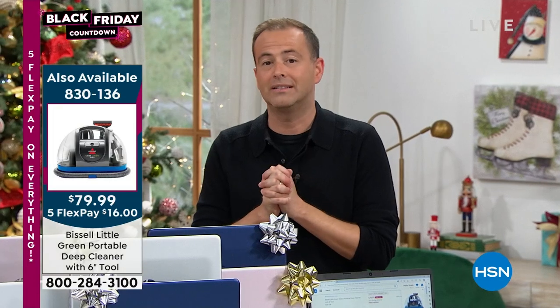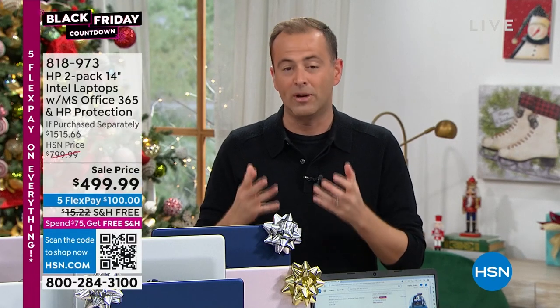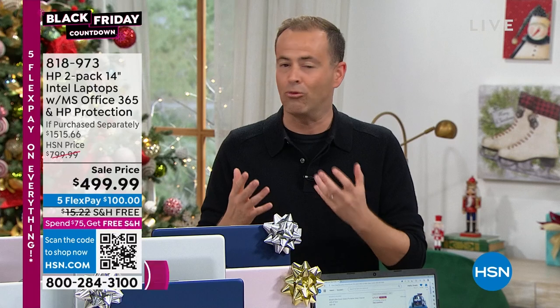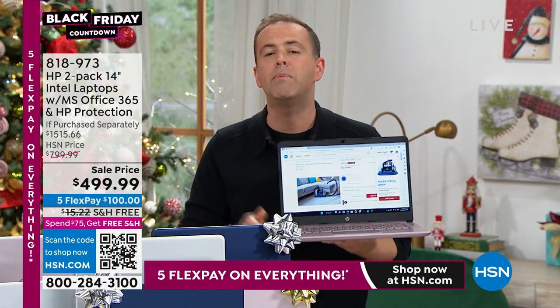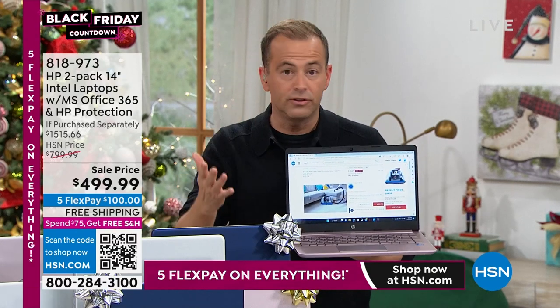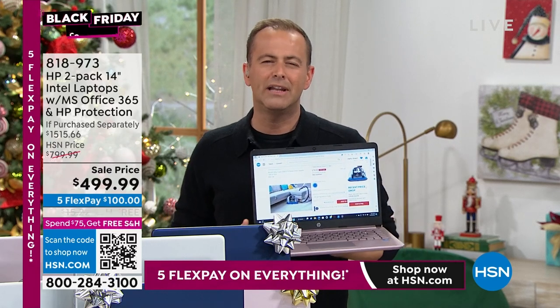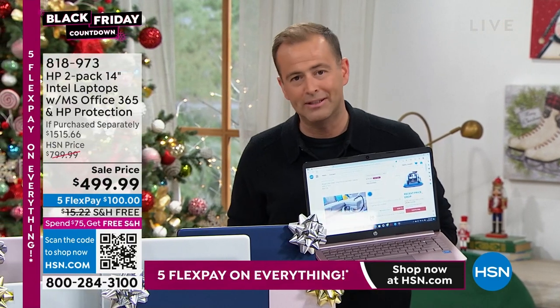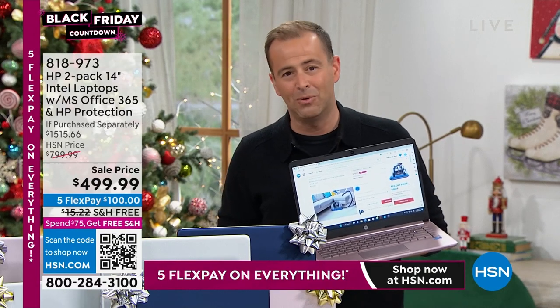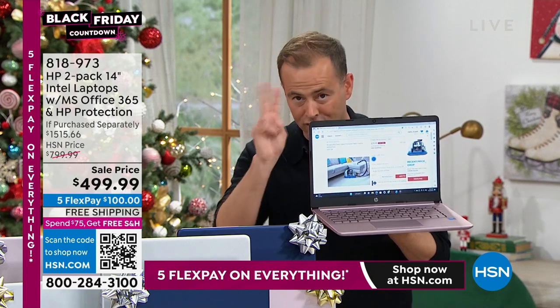We have to finish soon because this is selling like crazy. When you talk about HP, there's a certain value it commands. This holiday time, it's always nice to get the best gifts — and this gift is the gift that keeps on giving. Maybe for a son or daughter going to school, or someone setting up a home-based business. That computer breaks down to under $250 because you're getting two of them.